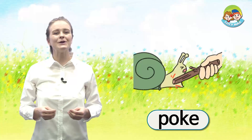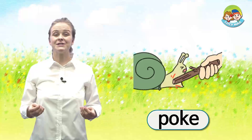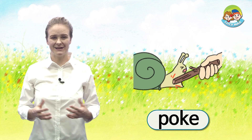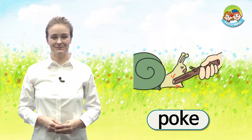The word is poke. Someone pokes the snail with a stick. The snail is hurt. Now, let's read the story. Get ready!